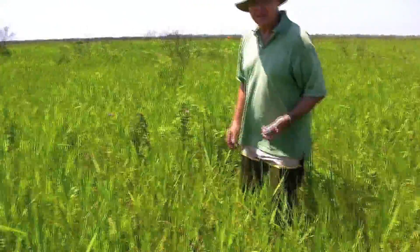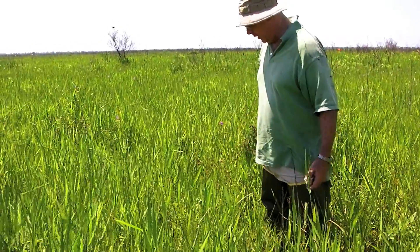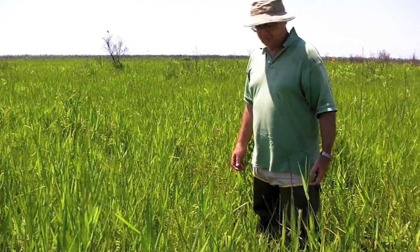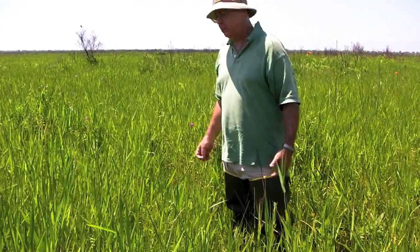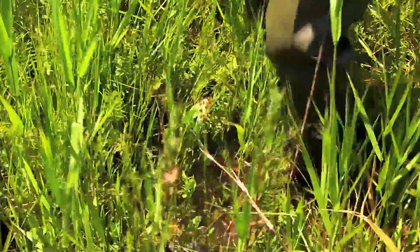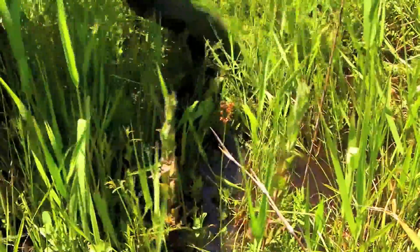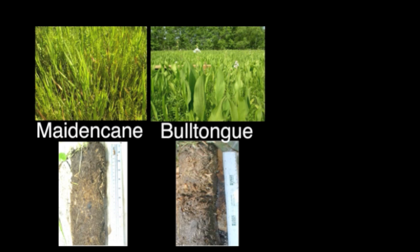There's some buoyancy to this marsh — this is what we would call about a five on a scale of one to five in terms of buoyancy. You can see that the water is going around my ankles because I've been standing here for a while. I'm going to walk away from here and then everything will rebound. Peat buoyancy varies among marsh types; from most to least buoyant are maiden cane, bull tongue, and wire grass.